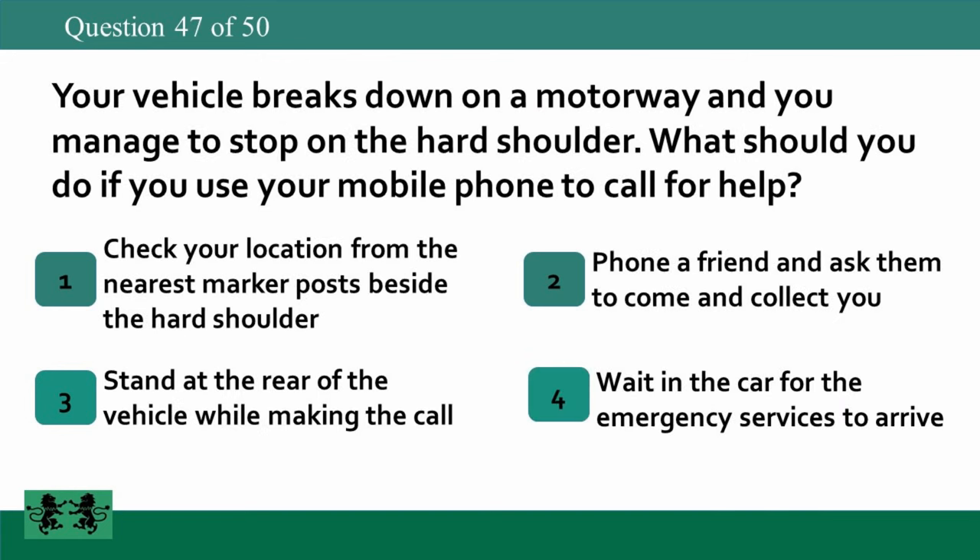Your vehicle breaks down on a motorway and you manage to stop on the hard shoulder. What should you do if you use your mobile phone to call for help? 1. Check your location from the nearest marker posts beside the hard shoulder. 2. Phone a friend and ask them to come and collect you. 3. Stand at the rear of the vehicle while making the call. 4. Wait in the car for the emergency services to arrive. The answer is 1: check your location from the nearest marker posts beside the hard shoulder.